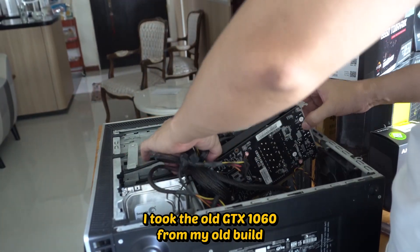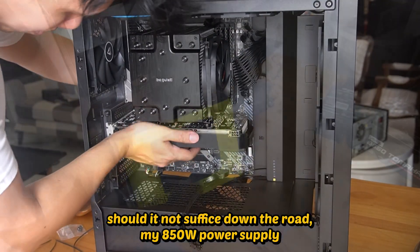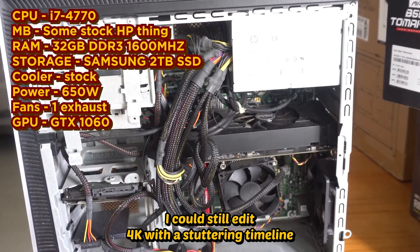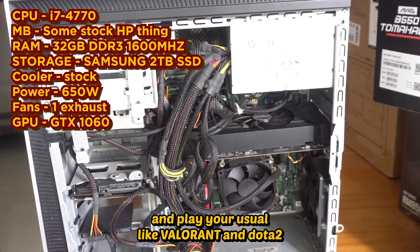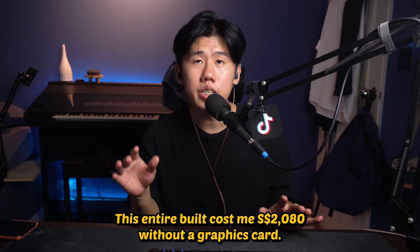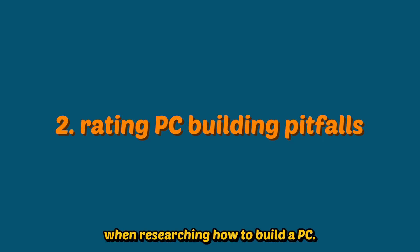Lastly, for the graphics card I took the old GTX 1060 from my old build since I don't really play graphics-demanding games. Should it not suffice down the road, my 850-watt power supply should be able to take on any mid-tier graphics card. My old build honestly wasn't too bad — I could still edit 4K with a stuttering timeline and play games like Valorant and Dota 2. But just two days into using my new build, it has made me feel like I can smell colors. This entire build cost me SGD $2,080 without a graphics card.